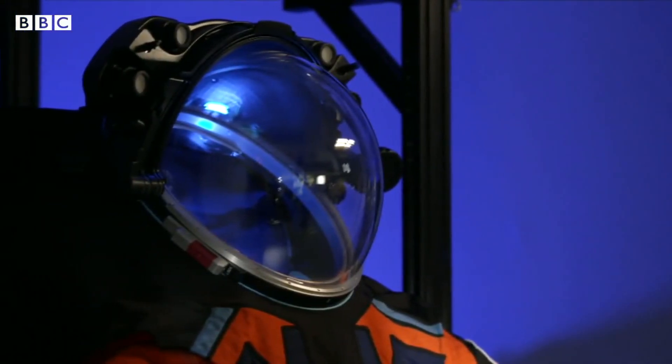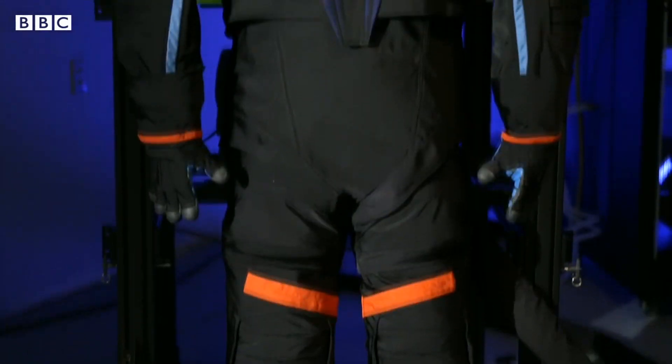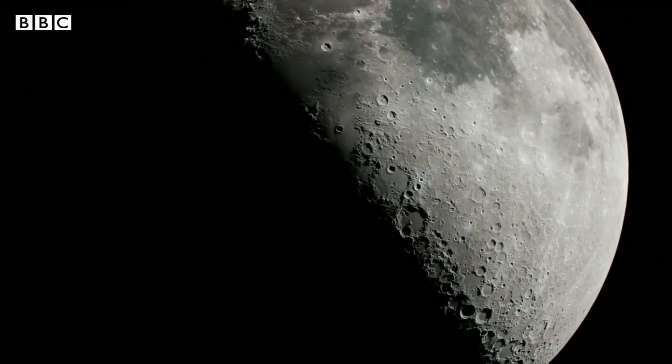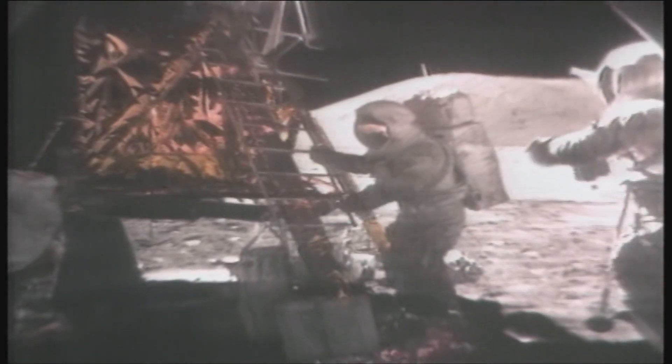NASA's new spacesuit has been revealed. It was designed by a company called Axiom, and if all goes according to plan we will be seeing astronauts wear this suit during the planned Artemis 3 mission to the moon in 2025. Which is exciting in itself because no one has been to the moon in over 50 years at this stage.